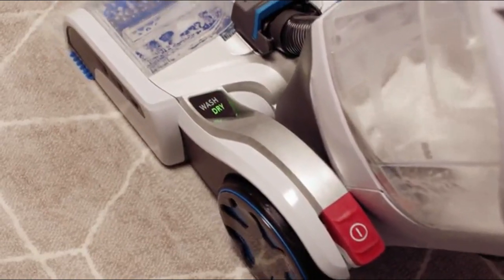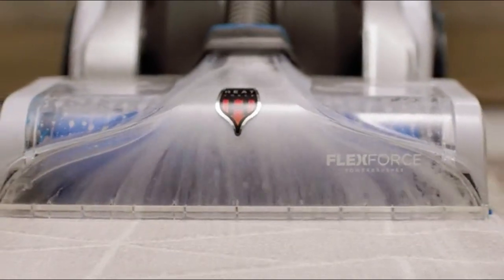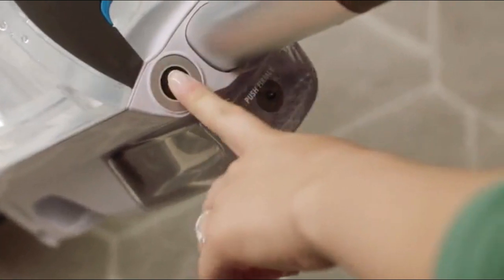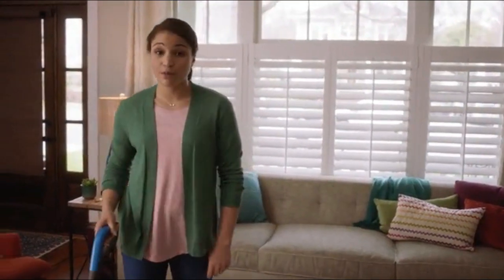Pull it back and it picks it up with super strong suction. Amazing results without using a heavy, dirty rental. And since it has a dry-only mode to pick up any extra water, these carpets will be dry in no time. Seriously, I might even carpet wash more often.